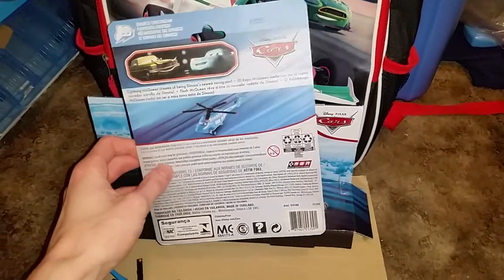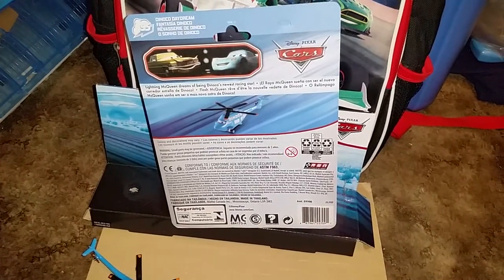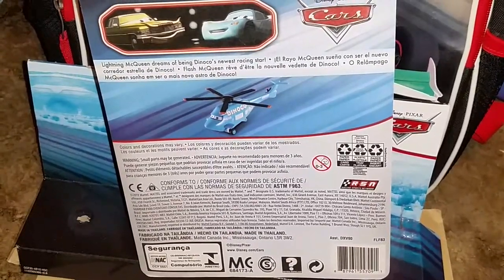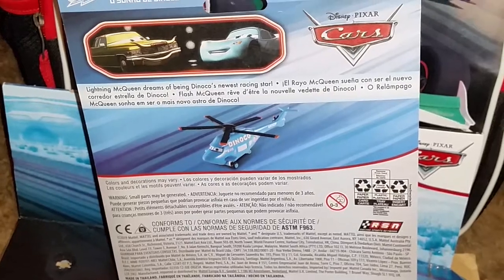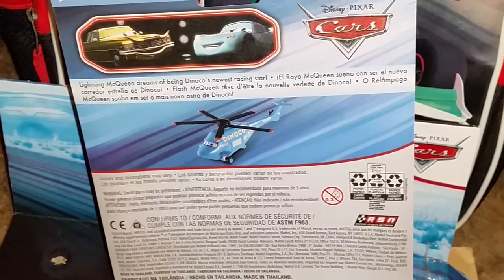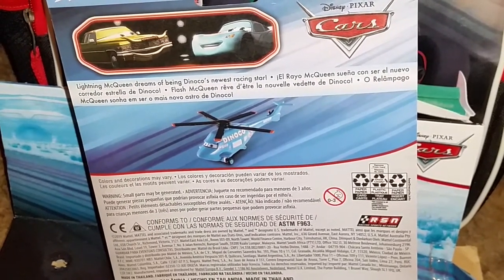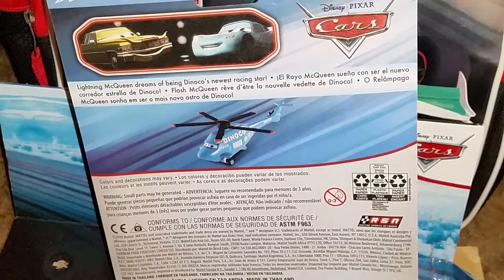The back of the package just shows you the stock image of Rotor Turbowski. It does not have any other cars showing who are available. Here's a picture of Tex Dinoco with McQueen and his Dinoco blue paint job. Lightning McQueen dreams of being Dinoco's newest racing star.